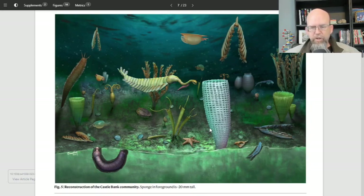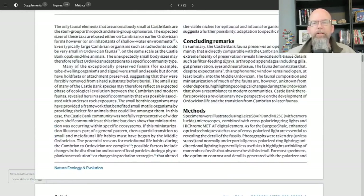What's notable now is that these represent the major groups of organisms — brachiopods, sponges, trilobites — major body plans that are found in the Cambrian, but they're taking on somewhat different forms here in the Middle Ordovician.